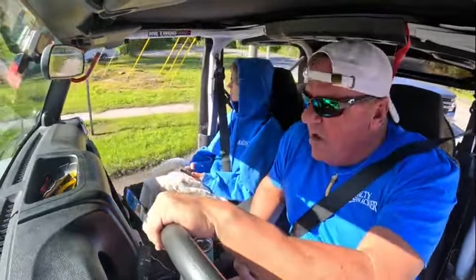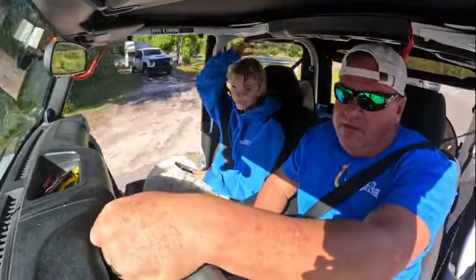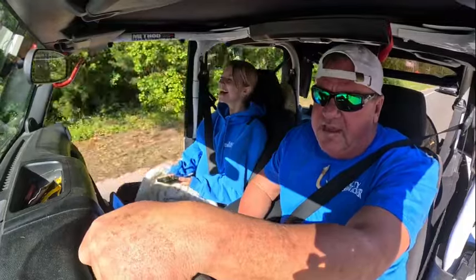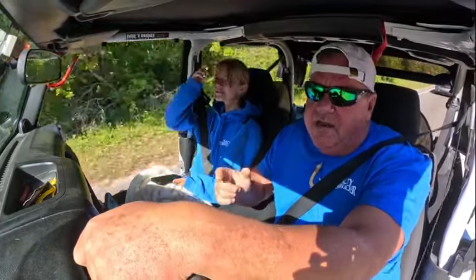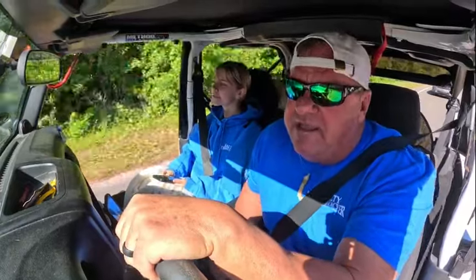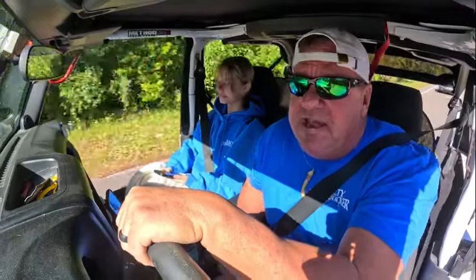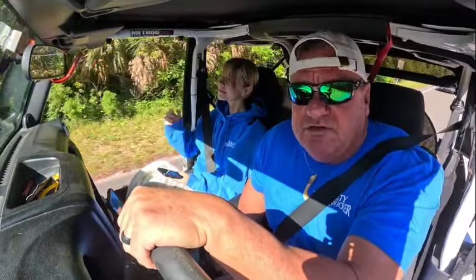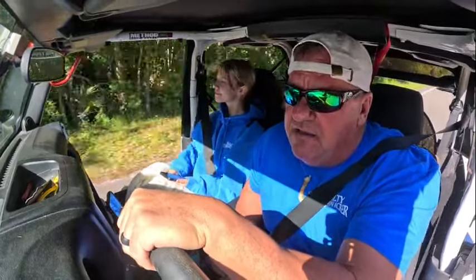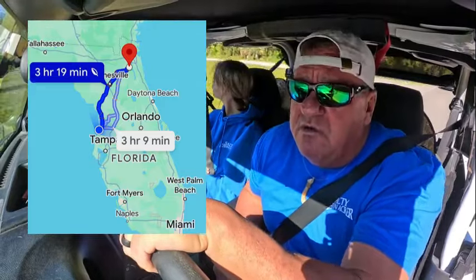Hey guys, we are up here in West Central Florida leaving the house. I got Autumn with me and we are in Florida, even though she's bundled up like an Eskimo. Beautiful day, but we are heading to go look at another houseboat. You guys follow us on the Mystic — we have that one down in the Keys. We're going to be doing some remodeling to it and it's going to be a pretty big adventure.